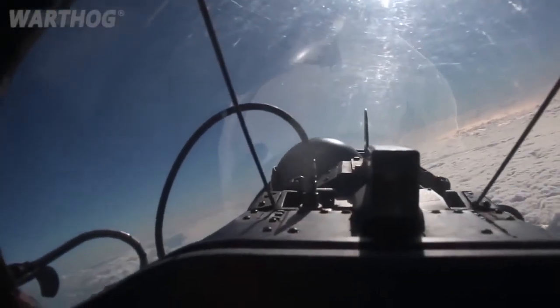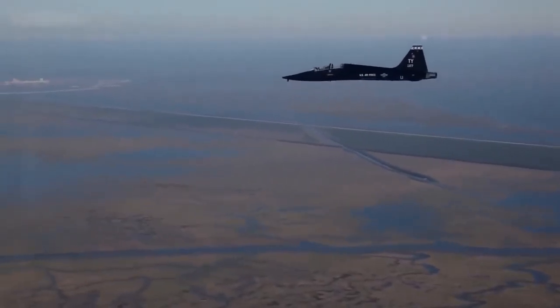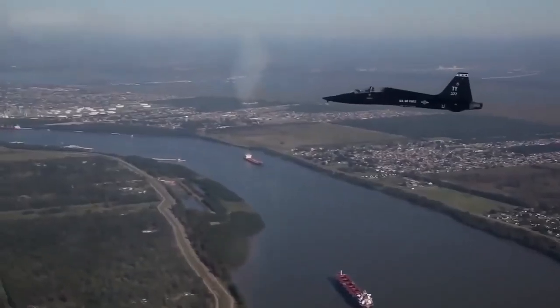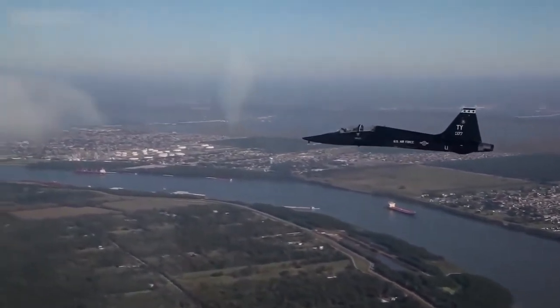Pilots from most NATO countries train in the T-38 at Shepard AFB, Texas, through the Euro-NATO Joint Jet Pilot Training Program. NASA uses T-38 aircraft as trainers for astronauts and as observation and chase planes on programs such as the Space Shuttle.